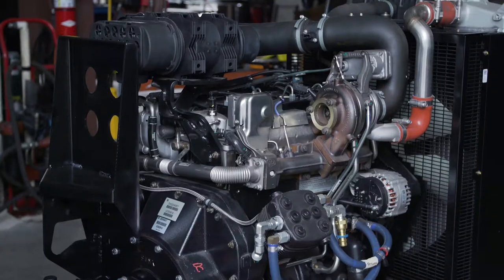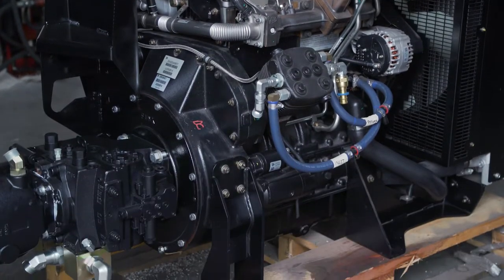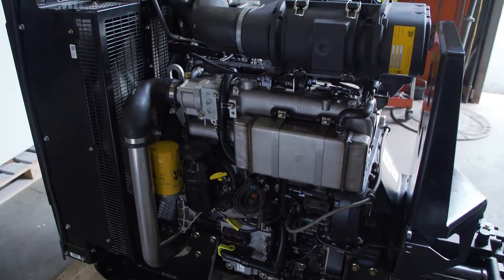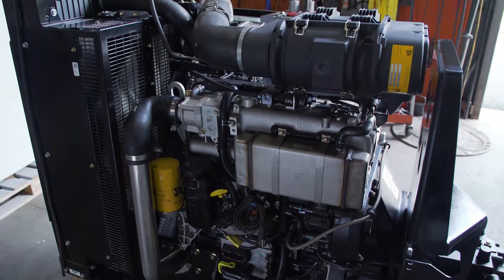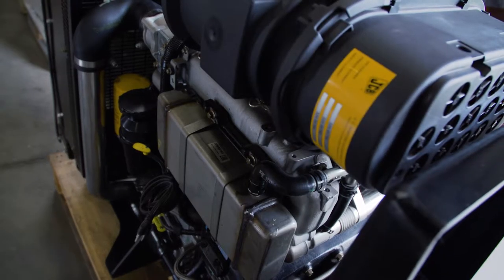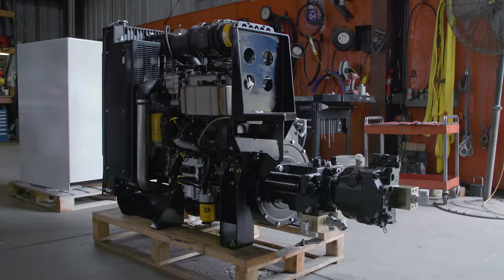Currently we are producing machines that use the 108 kilowatt IPU in Tier 3, Tier 4i, and Tier 4 final. Initially when we were looking at a Tier 4 supplier, I was interested in JCB because they were the only manufacturer who offered engines without a diesel particulate filter.